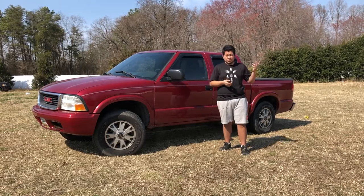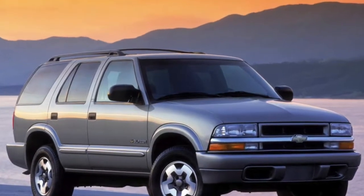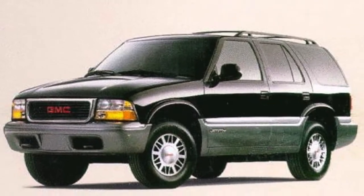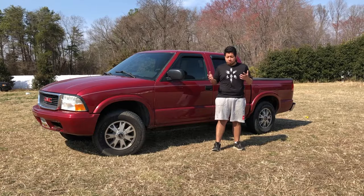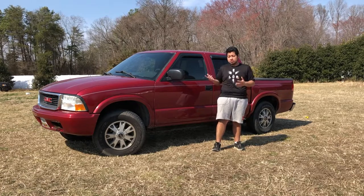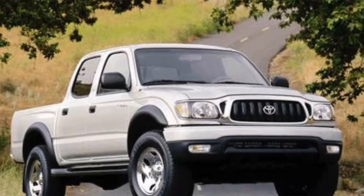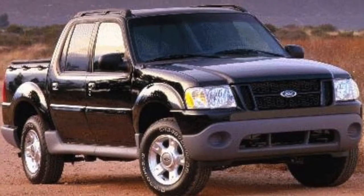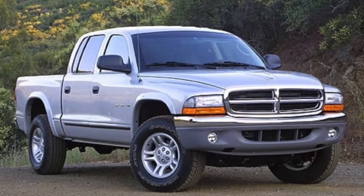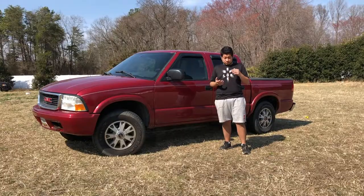These also share the same platform with the Chevy Blazer, the GMC Jimmy, and the Oldsmobile Bravada. This truck falls in the category of compact pickup trucks, so it competed with the Toyota Tacoma, the Nissan Frontier, the Ford Explorer Sport Trac, and the Dodge Dakota — though those last two are mid-sized pickup trucks, they also compete with this thing.